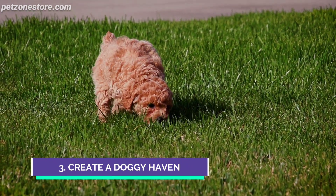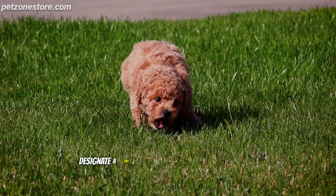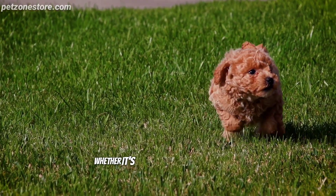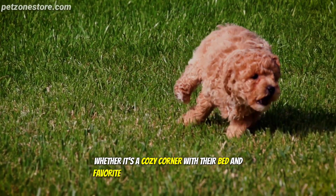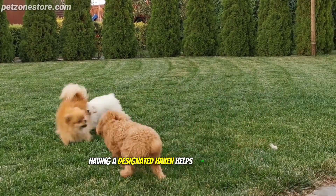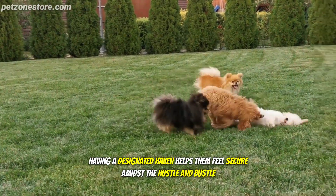Number 3: Create a Doggy Haven. Designate a quiet and comfortable space for your dog on moving day. Whether it's a cozy corner with their bed and favorite toys, or a room with familiar scents, having a designated haven helps them feel secure amidst the hustle and bustle.